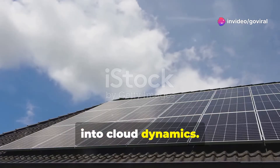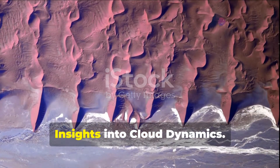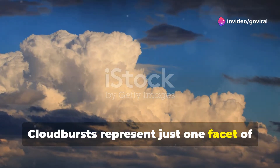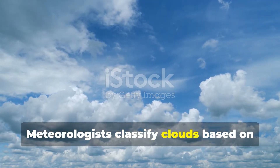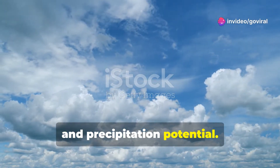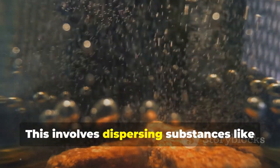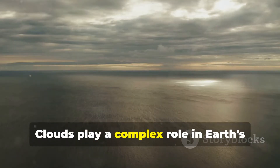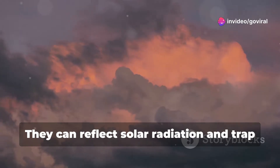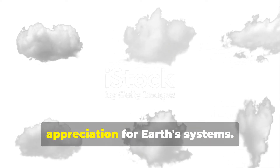Beyond the cloudburst: intriguing insights into cloud dynamics. Cloudbursts represent just one facet of the intricate world of cloud dynamics. Clouds play a vital role in regulating Earth's climate and weather patterns. Meteorologists classify clouds based on their altitude, shape, and precipitation potential — each cloud type tells a story about the atmospheric conditions present. Humans have attempted to influence weather patterns through cloud seeding, dispersing substances like silver iodide to promote cloud formation and precipitation. Clouds aren't unique to Earth; other planets and even some moons have clouds in their atmospheres. Clouds can reflect solar radiation and trap outgoing heat, and understanding cloud cover changes is crucial for accurate climate modeling.